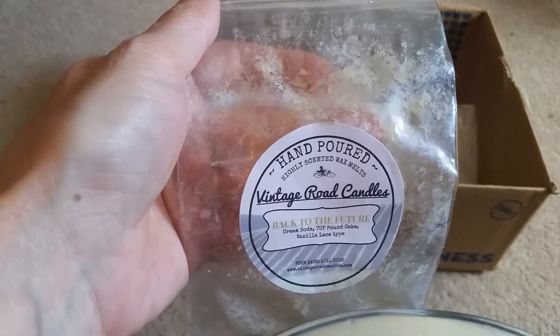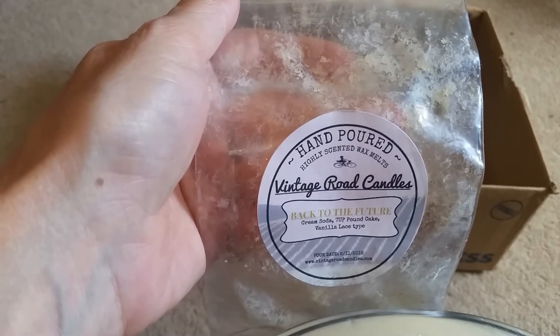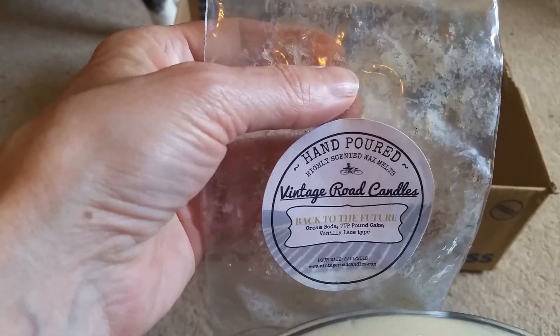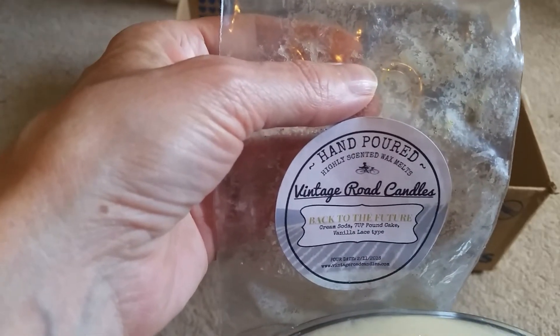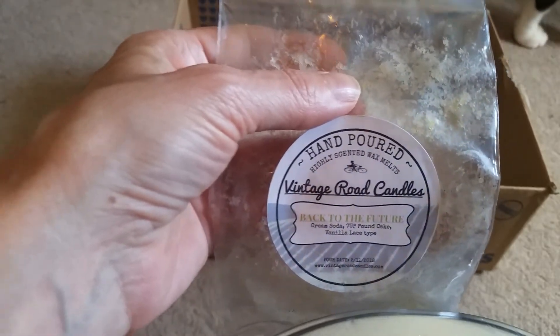I did Vintage Road Candles Back to the Future, which is Cream Soda, 7-Up, Pound Cake, Vanilla Lace Type. I love this scent. It lasts a good long time. It's just so vanilla-y and 7-Up — it's really nice. Lasts a good long time.